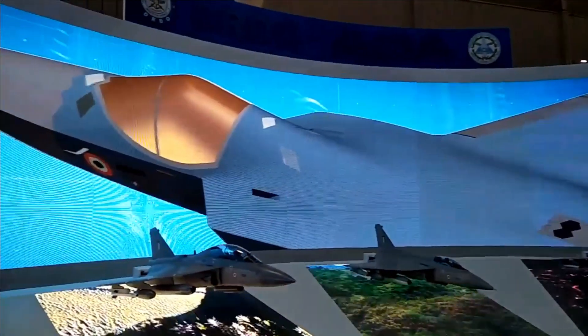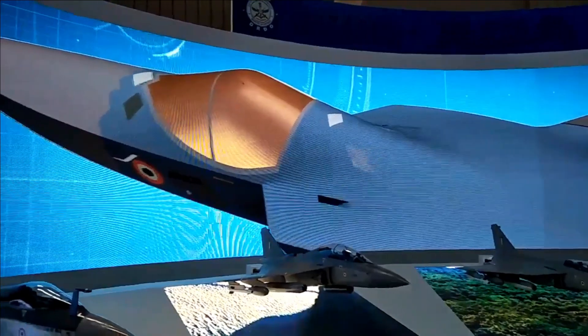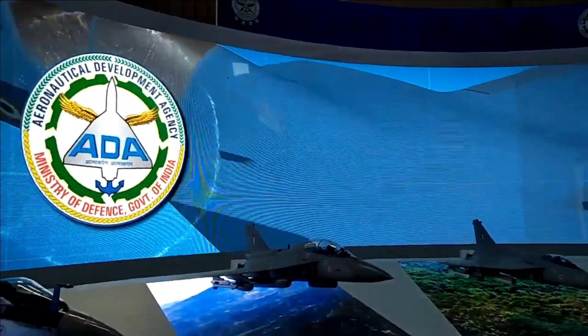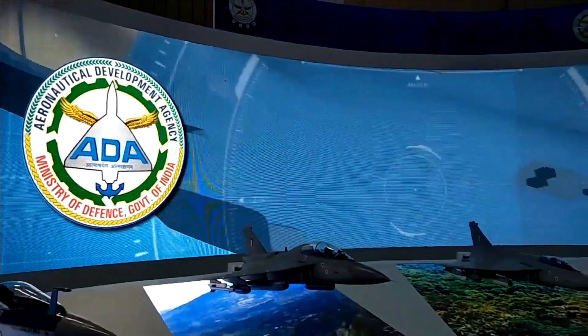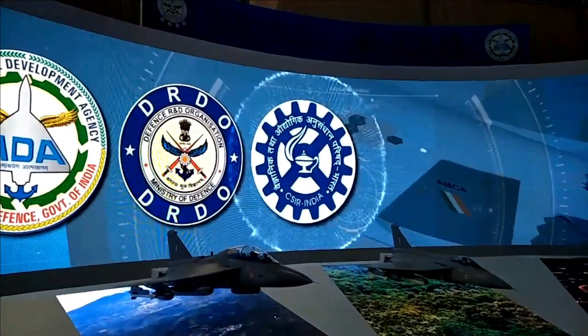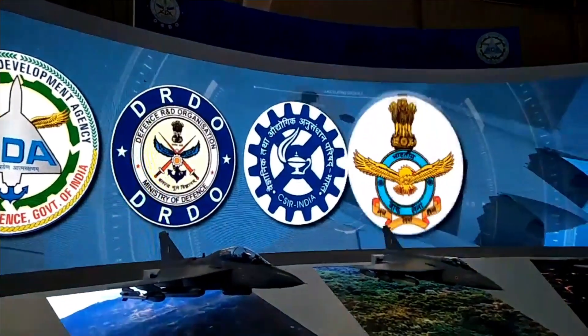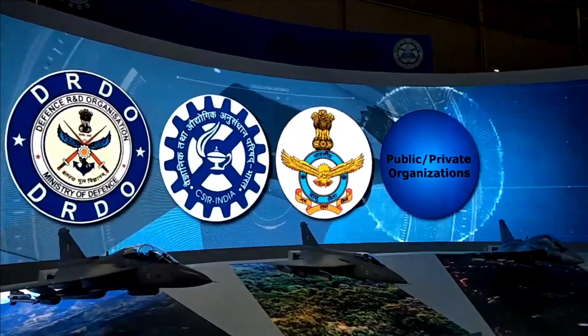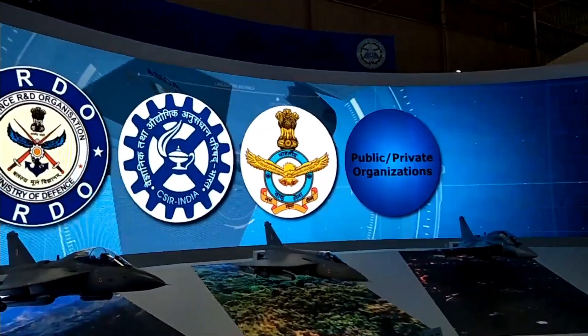HAL, in association with ADA, has started manufacturing activities of AMCA and the critical design review is expected later this year. As per the latest report from the project director of AMCA, ADA is still waiting for CCS approval, and the first AMCA rollout will be around 2026, with serial production by 2032.